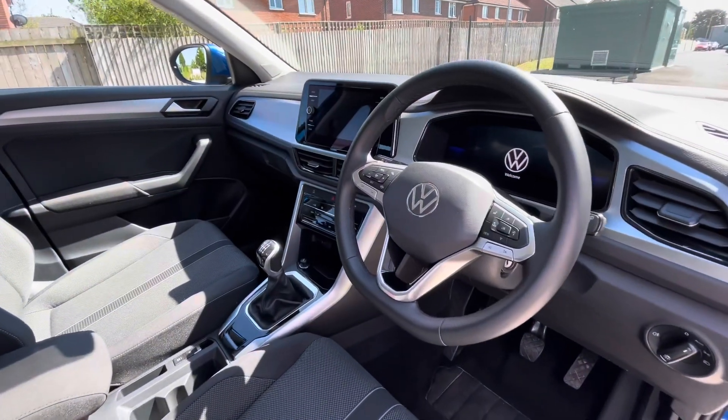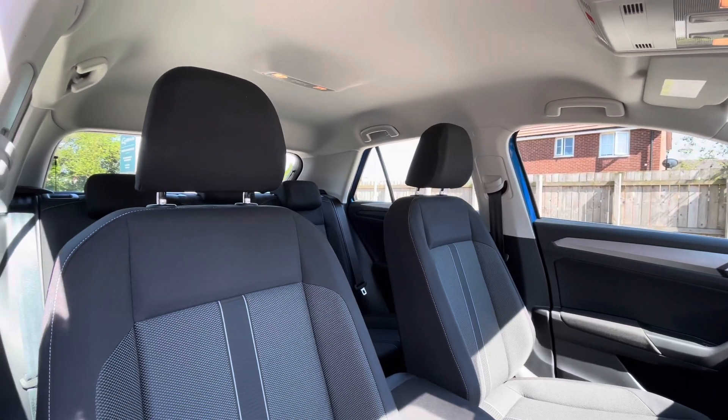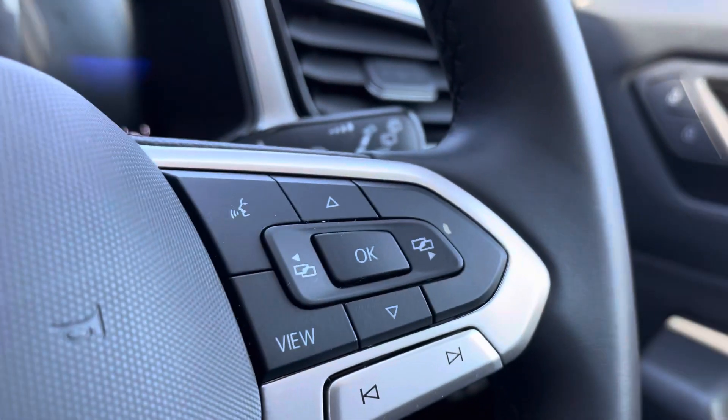The multifunction steering wheel gives access to the immersive active info display, which we'll touch on a little bit later. Panning around, you can see the titanium black and ceramic interior upholstery, which work hand in hand to create a really stylish driving experience for you and your passengers to enjoy.